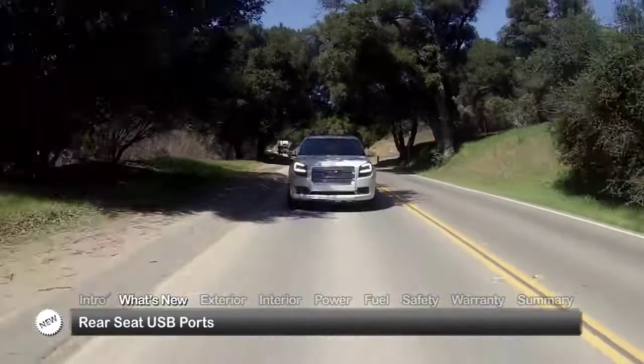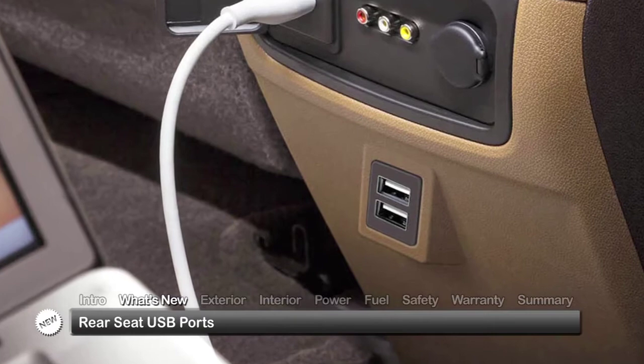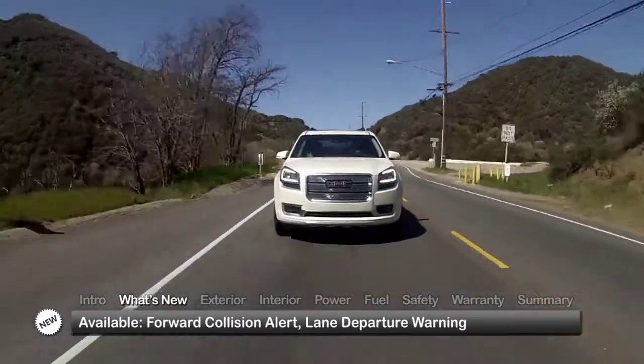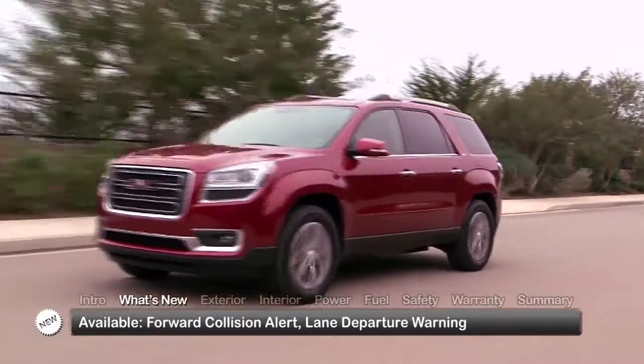For 2014, all trims come equipped with two additional charging-only USB ports mounted on the rear of the center console for use by second-row occupants. Forward collision alert and lane departure warning are added to the range-topping Denali's extensive equipment list, or can be optionally added to the SLT.